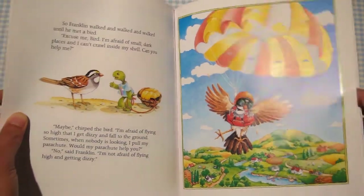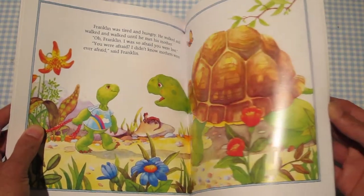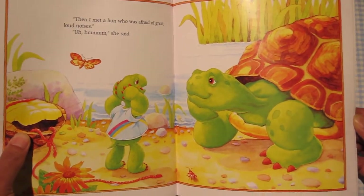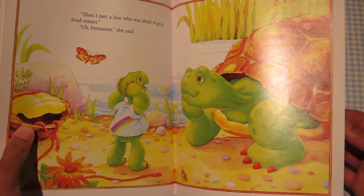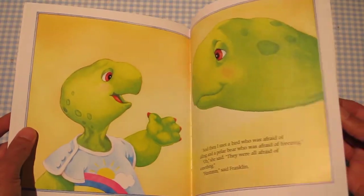As the book goes on, the layouts change to double page full color spreads with a little bit less text but more context, and the pace of the story slows down. The last five, six, maybe seven pages are just Franklin having a conversation with his mom about what he found out and what he's learned.